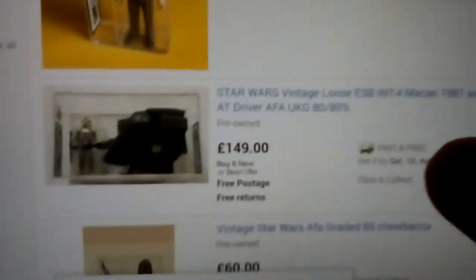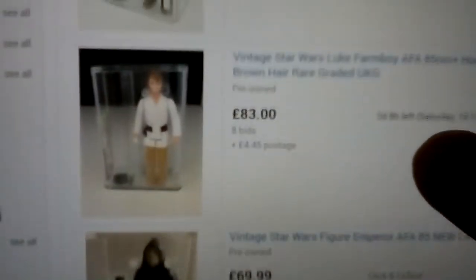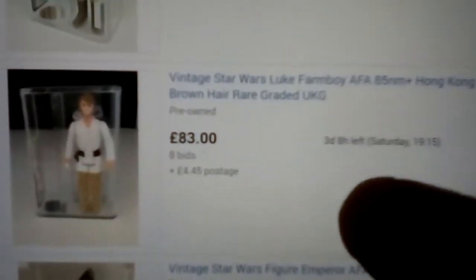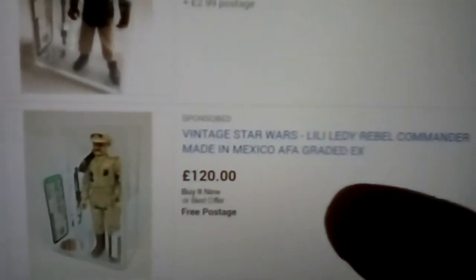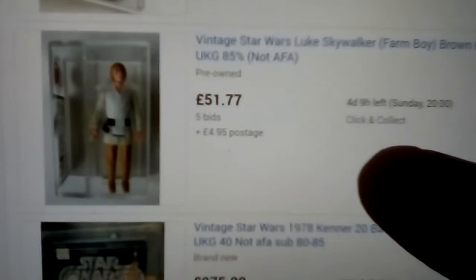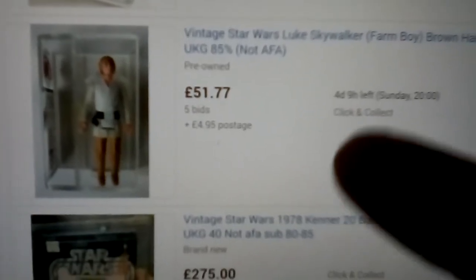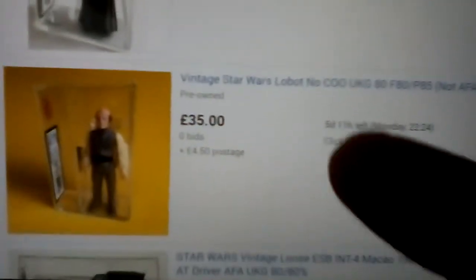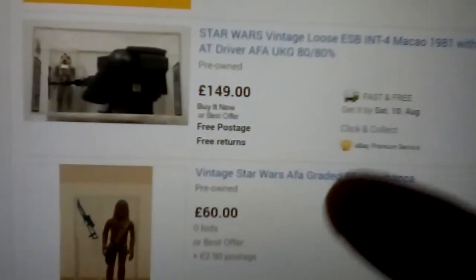Let's look at AFA figures. There's a couple of brown-haired Luke's — might be worth checking out. There's the Lily Lede Rebel Commander. Another Luke with brown hair — UKG 85 — highly sought. There's Interceptor 4 with an AT-AT Driver.